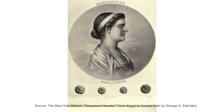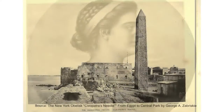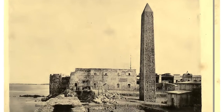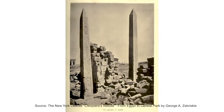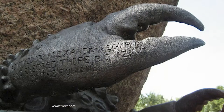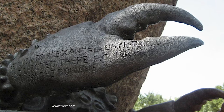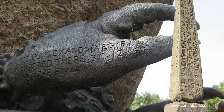In 12 BC, the Egyptian queen Cleopatra brought the two obelisks from the ancient city of Heliopolis to Alexandria. Since then, the two obelisks have been known as Cleopatra's Needles. The Greek engineers added bronze crabs to support the damaged bases to erect the two giant obelisks.